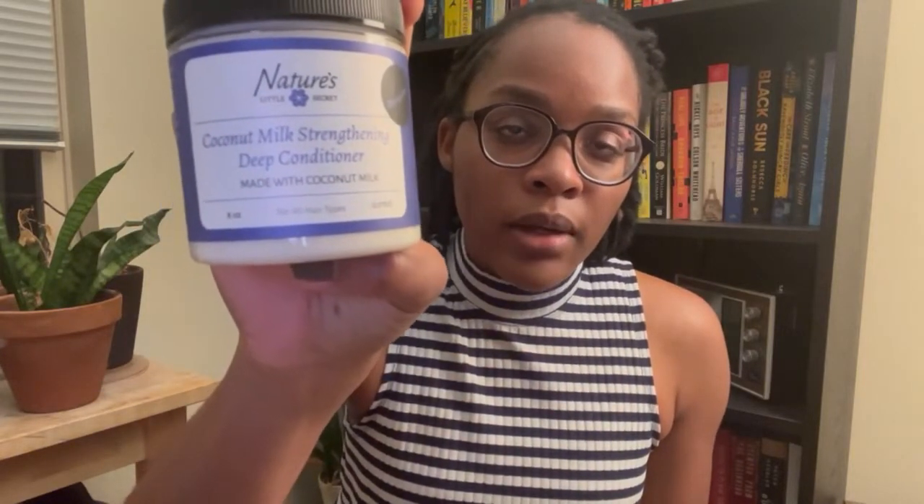I also got the Coconut Milk Strengthening Conditioner — Third Eye Angel talks about this one a lot and really likes it. I like to have a good strengthening conditioner in my stash, which is why I was interested in buying it. And lastly, the last two products of this excessively long haul: the Nature's Little Secret Mixed Fruit Nutrient Rich Deep Conditioner. I bought two of them because every single person I've watched use it said it's basically life-changing. I'll savor them — especially since it's already sold out. I'm really excited to use these two.